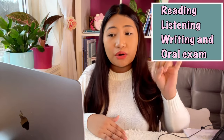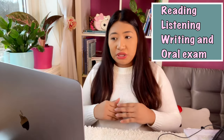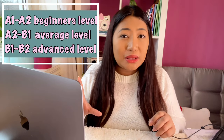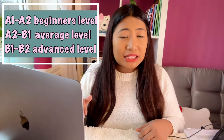Norsk Prøve is divided into four types: reading, writing, listening, and oral exam — in Norwegian: Norsk Prøve har fire delprøver: Leseprøve, Lytteprøve, Skriveprøve, and Muntlig prøve. This exam comes at different levels: A1 to A2 is the beginner level, A2 to B1 is the average level, and B1 to B2 is the advanced level.